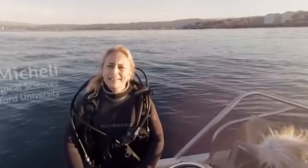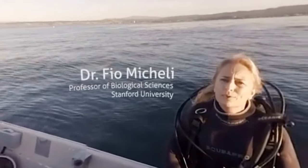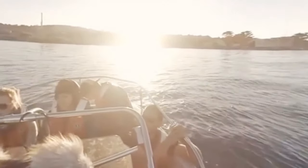I'm Fiorenza Micheli. I'm a marine biologist at Hopkins Marine Station in Monterey Bay. I study ocean acidification — the increasing acidity of the oceans as they absorb carbon dioxide from the atmosphere.